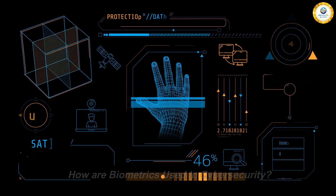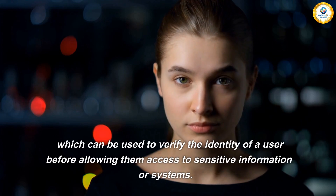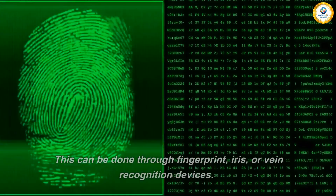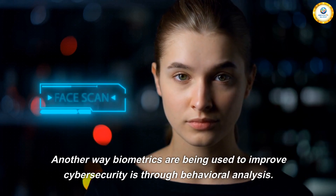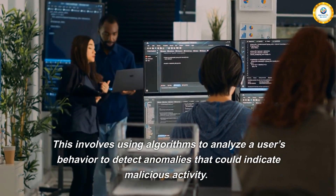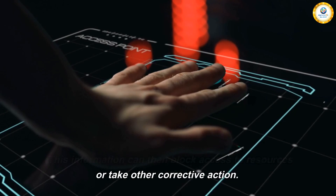How are biometrics used in cyber security? Biometrics are already being used in a variety of ways to improve cyber security. One way is through the use of authentication, which can be used to verify the identity of a user before allowing them access to sensitive information or systems. This can be done through fingerprint, iris, or vein recognition devices. Another way biometrics are being used to improve cyber security is through behavioral analysis, which involves using algorithms to analyze a user's behavior to detect anomalies that could indicate malicious activity. This information can then be used to block access to resources or take other corrective action.